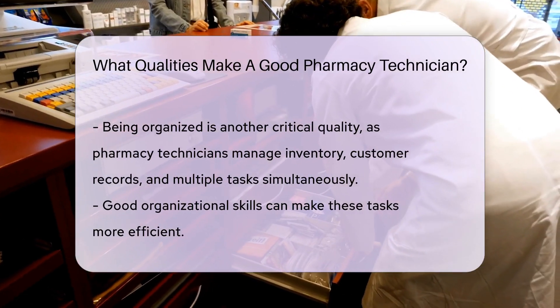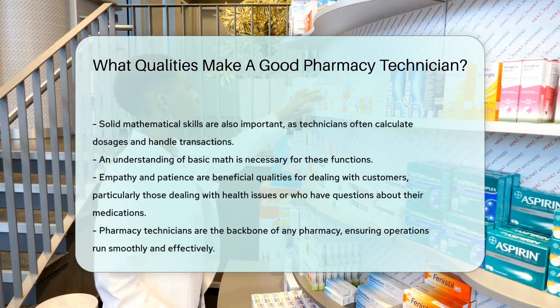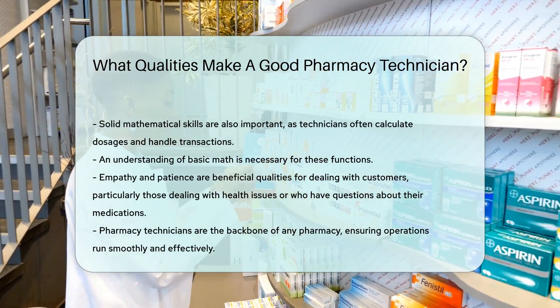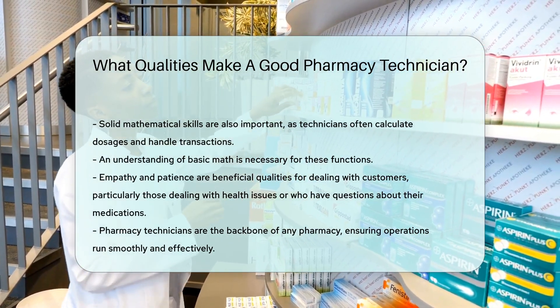In addition, a good pharmacy technician should have solid mathematical skills. They must often calculate dosages and handle transactions, which requires an understanding of basic math.